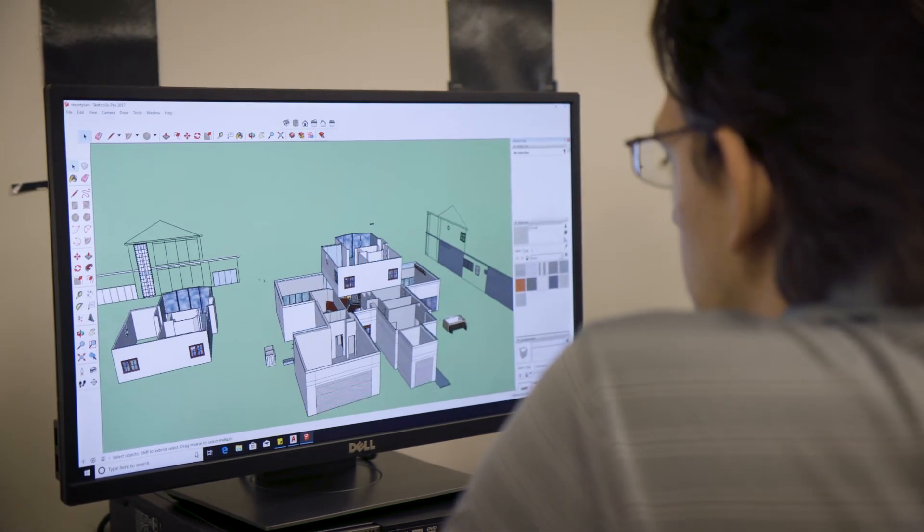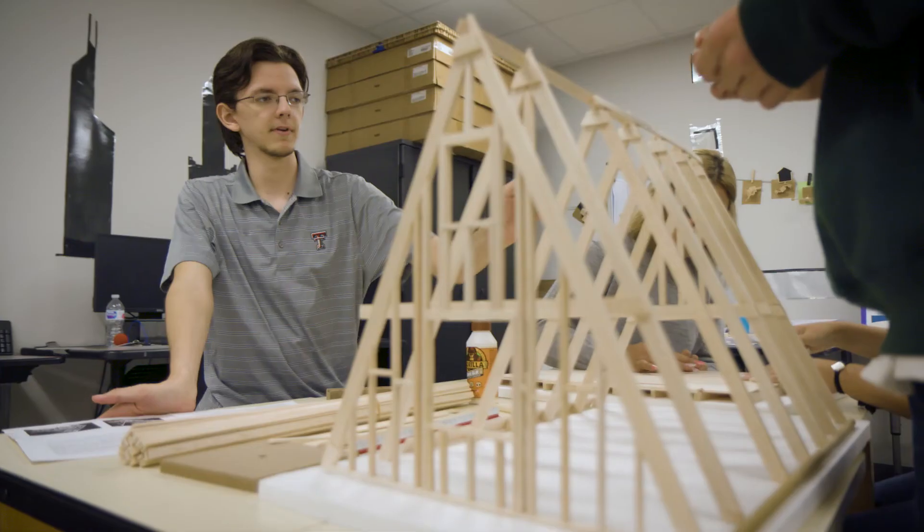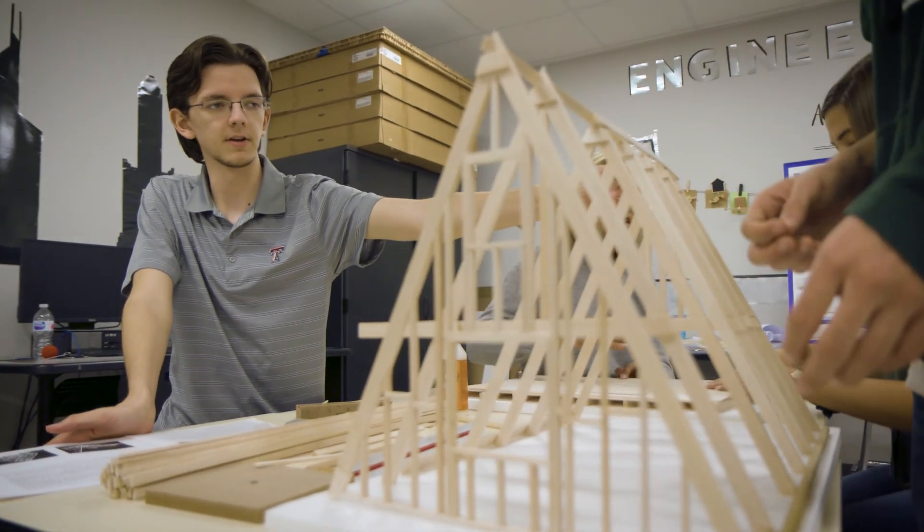A project I recently worked on was a ski resort involving the entire class. We all had to work together and use our own individual talents to make one final product. Before I got into this, I did not realize how much manual drafting you had to do — I genuinely thought most of it was done on computer, but the majority of what you do will be done on pen and paper.